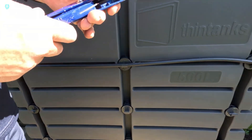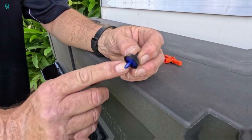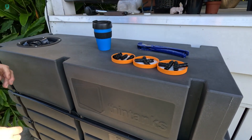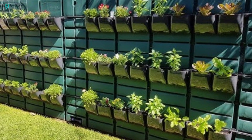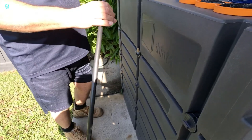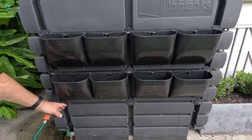Water tanks didn't reinvent the wheel with groundbreaking technology. Instead, they simply engineered their tanks to be narrow and elongated. This innovative design allows them to fit large volumes of water into small areas, making them ideal for various settings, from homes to businesses. Available in various sizes including 132-gallons, 264-gallons, and more, water tanks ensure you have ample water storage without sacrificing valuable space.